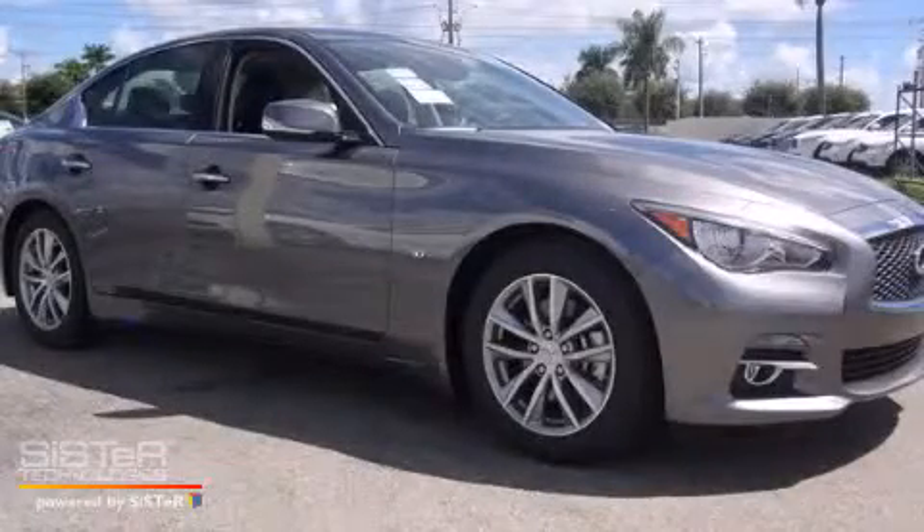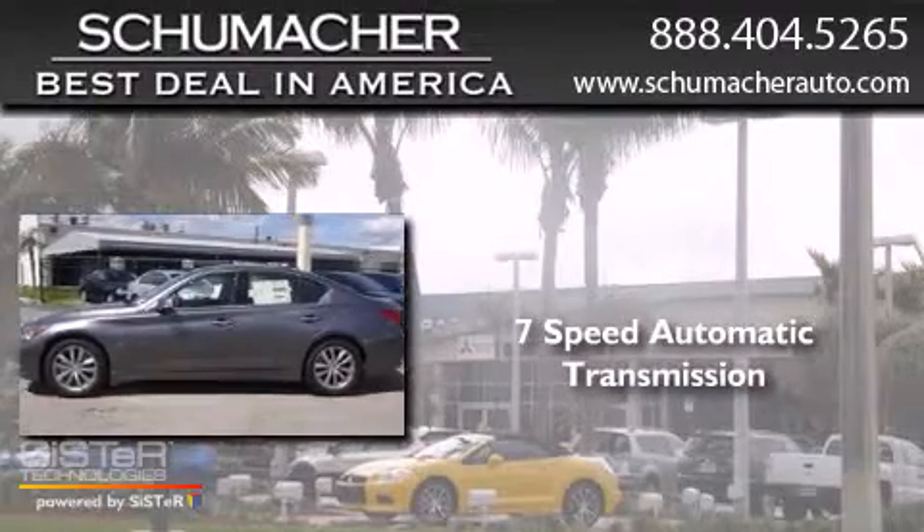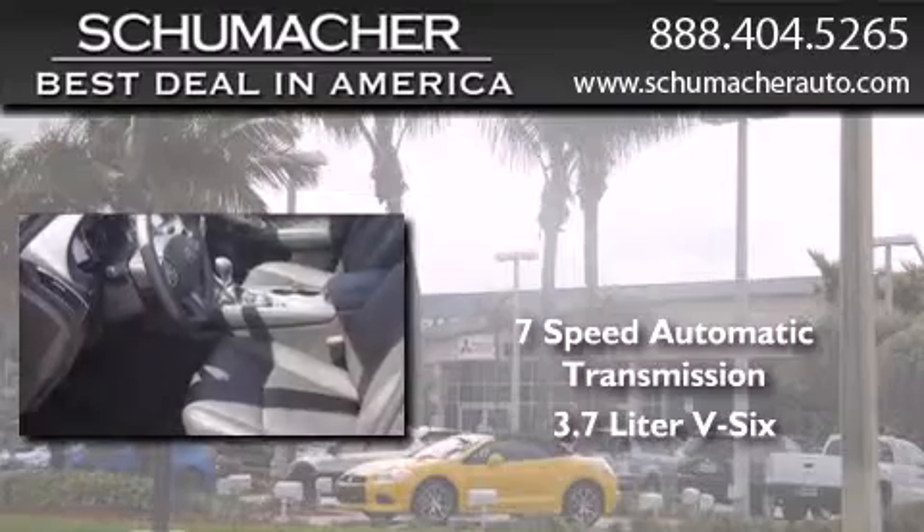This is a brand new 2014 Infiniti Q. This four-door sedan has a seven-speed automatic transmission and a 3.7-liter V6.